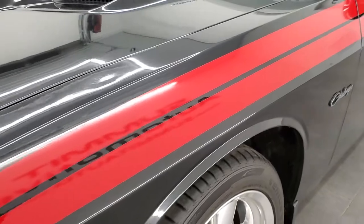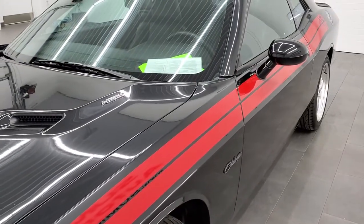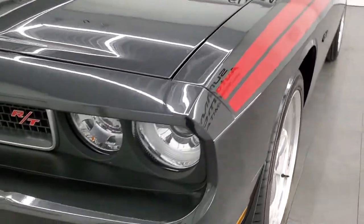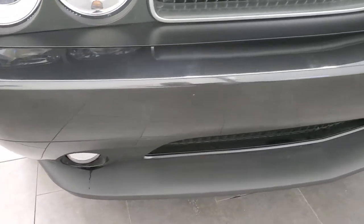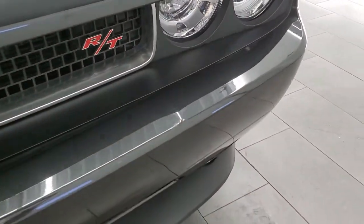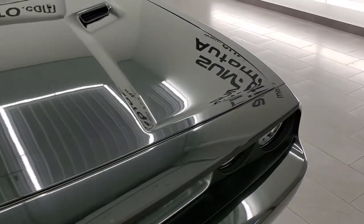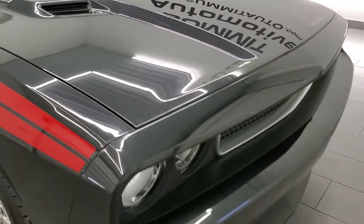Front fenders are in pretty nice shape and it does come with a good looking red stripe down the side. Front bumper is in pretty nice condition, lower valance is absolutely perfect — no scuffs or scrapes on that. The only thing I noticed on the front bumper is one little ding right there, but other than that very, very nice. The hood is in excellent shape — I didn't see any dents or dings on that.